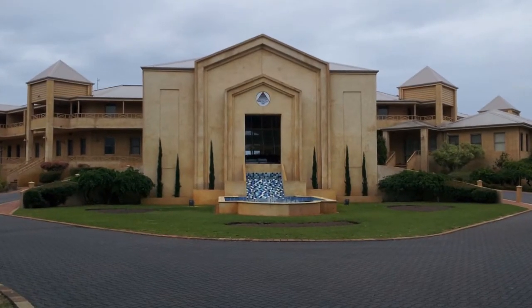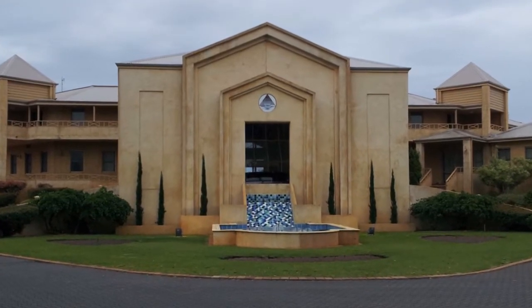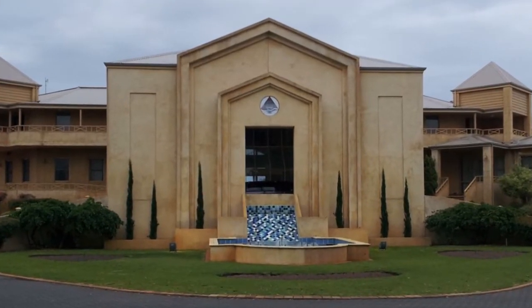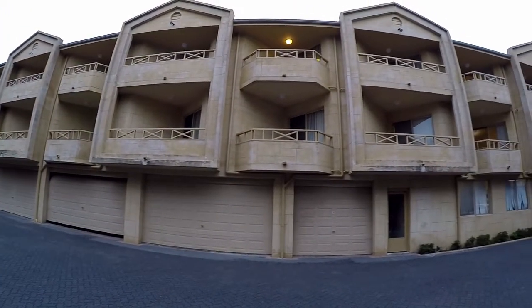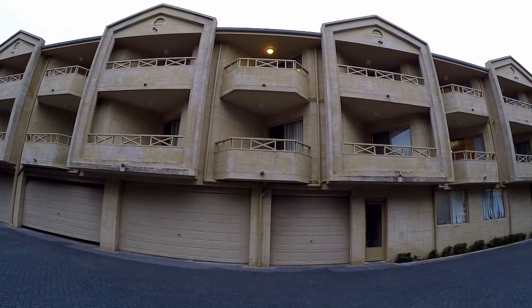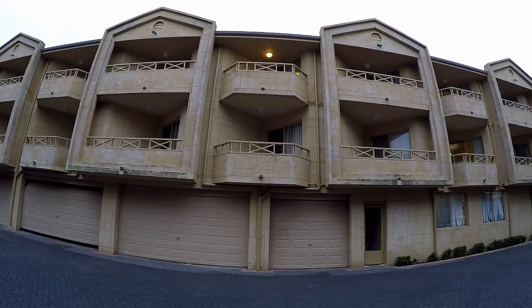The hotel was built in the 90s and was the first resort-style to be built in Busselton, and it's still probably the top of the line in the area. Just looking around the outside smacks of quality. Each room has its own private balcony — the room being reviewed is the one with the light on.